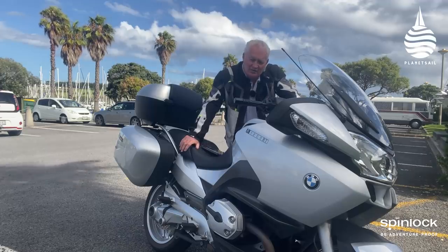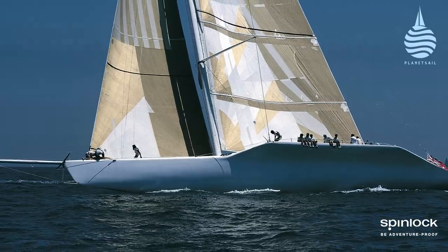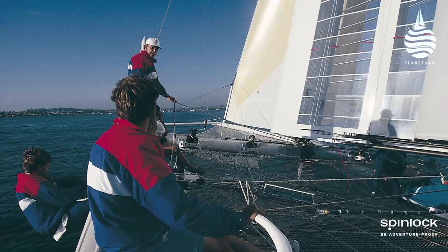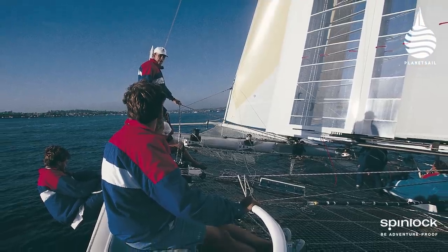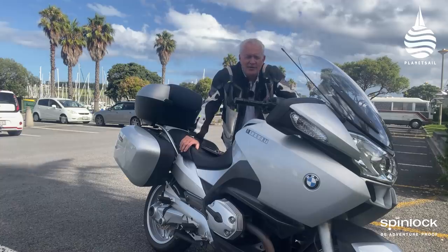But it hasn't always worked. KZ1, the giant deed of gift monohull, got thrashed in its competition against Dennis Connor and his 60-foot wing-masted cat. But when you look back over the history of New Zealand's involvement with the America's Cup, I think there's another boat that stands out.